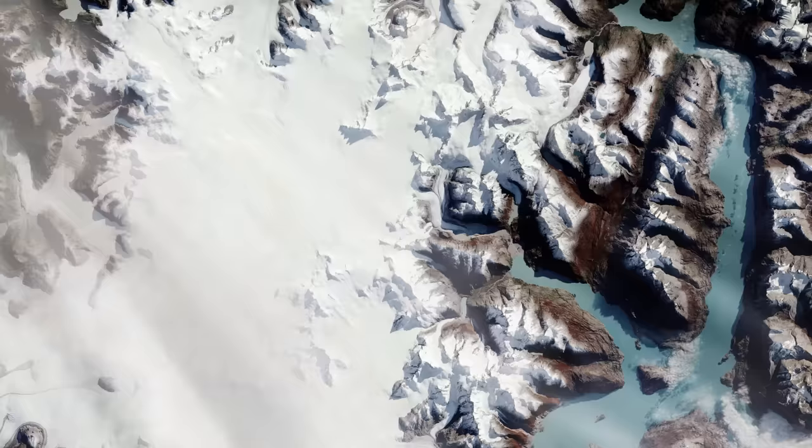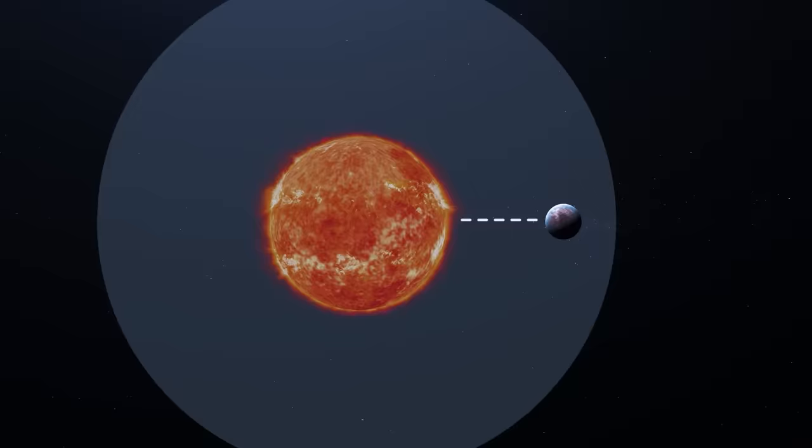To compare, Earth is located at about 1 AU from the Sun, and our planet would be an ice world if it orbited star C at that distance. GJ667CC orbits its parent star eight times closer, at approximately 0.12 AU, revolving around the red dwarf every 28 days.